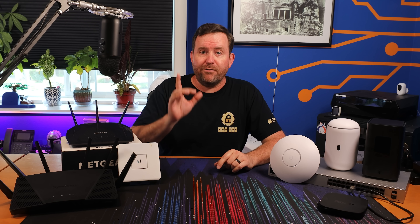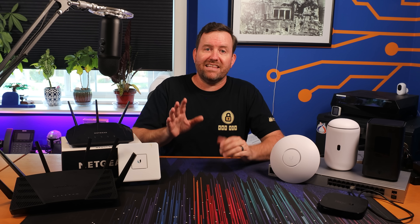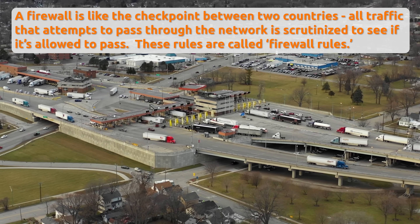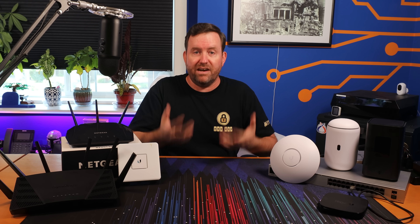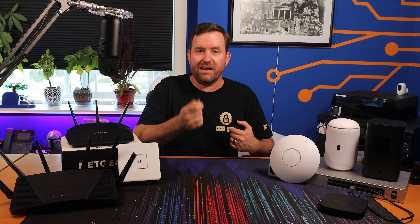A router and a firewall are two separate things, but they can be used fairly interchangeably. If a router is like the interchange between two different highways, you can think of the firewall as a checkpoint on a highway between two different countries. Here in the US, if I want to drive up to Canada, I can't just drive through without stopping — there's a checkpoint I have to pass through. They're going to check if I'm allowed to enter; if all my paperwork's good and I've got an up-to-date passport, I'm allowed through. But if I fail these requirements, I am turned away. That's what a firewall is — a device that has a set of rules for which traffic can and can't enter a particular network.